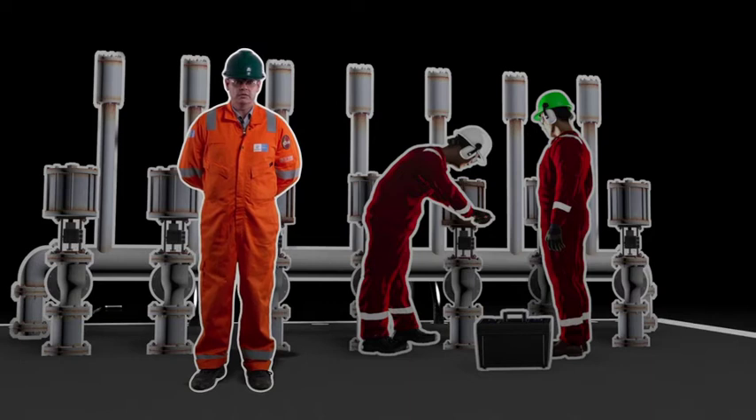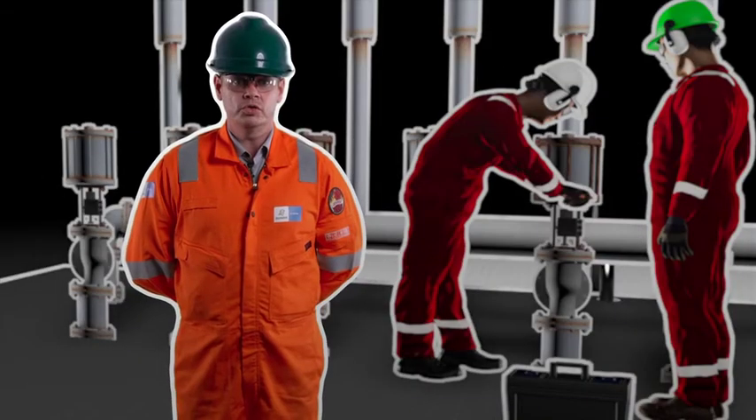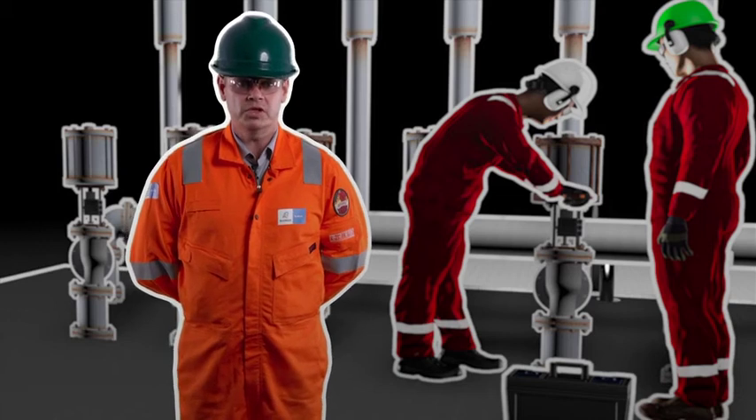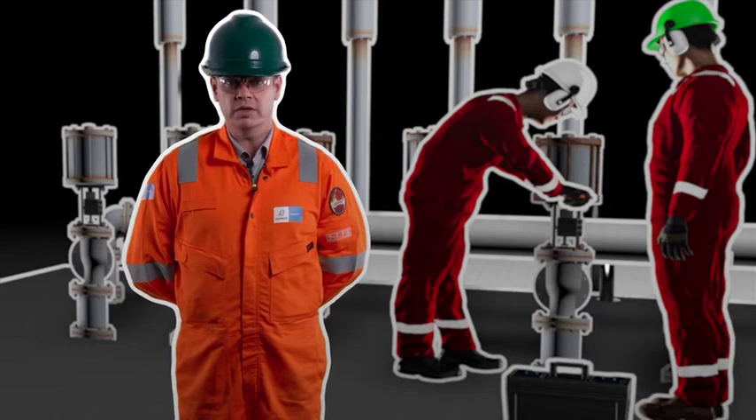Use your hearing if you hear anything which you're not normally used to — it could be hissing noises, the sound of running water. Also use your smell. If you smell anything untoward, something out of the unusual, again, report it.